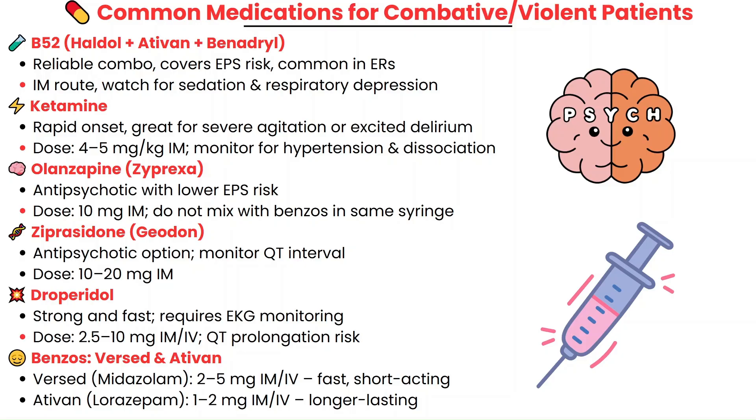Be aware of the full range of options: Zyprexa, ketamine, Geodon, Droperidol, and benzos. Figure out what your facility is most comfortable with and what your providers tend to order.